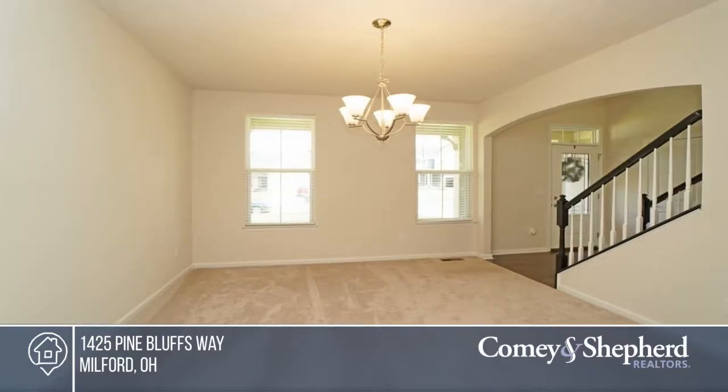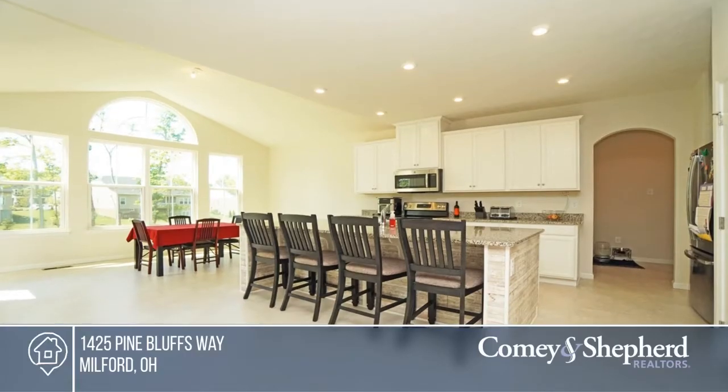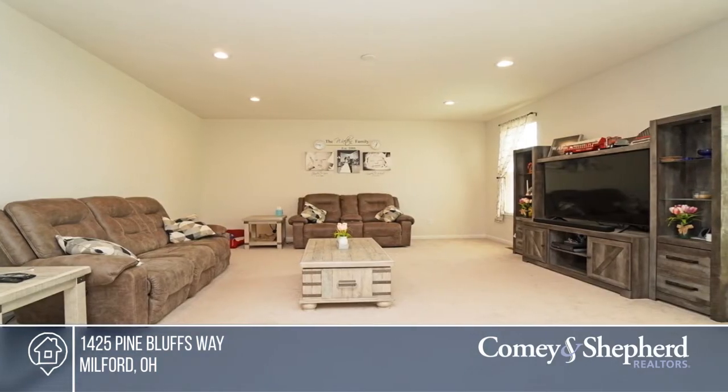You don't want to miss this gorgeous four-bedroom home, less than a year old. Features of the home include a beautiful eat-in kitchen with an oversized granite island and stainless steel appliances, and a stunning morning room with a walkout to the new deck.